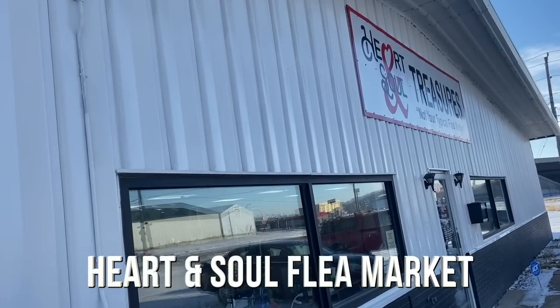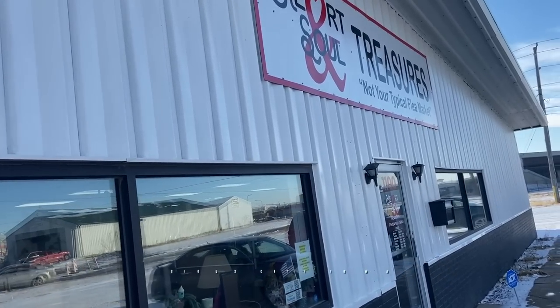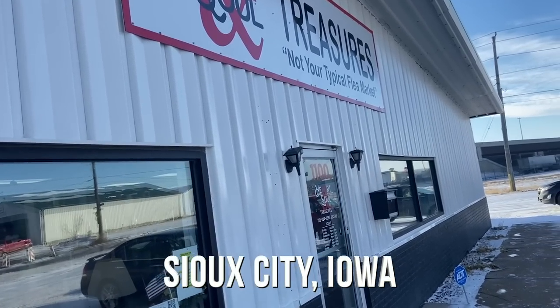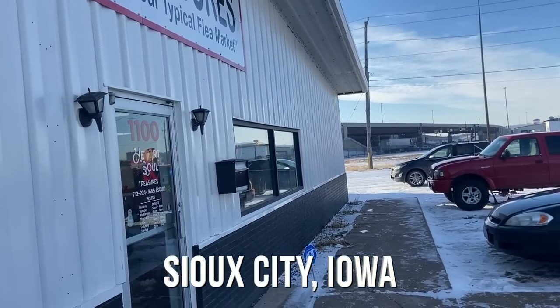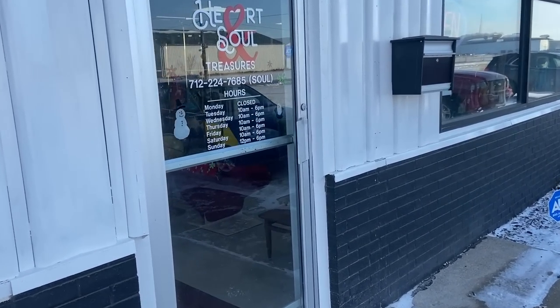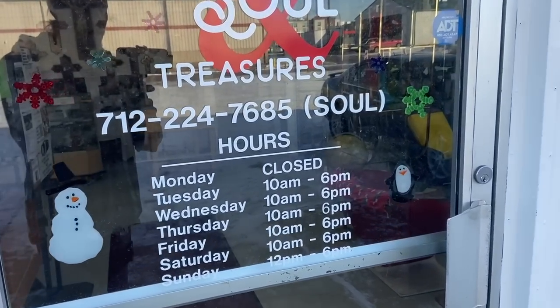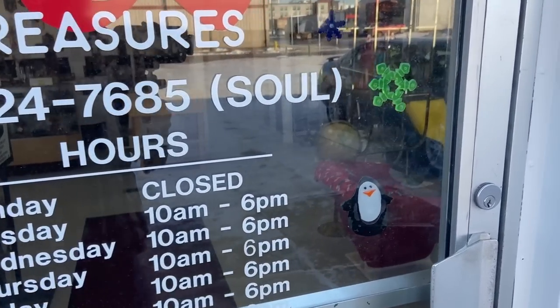Well, this isn't Florida, but it is a flea market in Iowa. It's not as cold here as it was in Sioux Falls. We haven't gone that many miles since the last stop, but we went 20 degrees up in temperature — it's almost freezing. I chose to come to Heart and Soul Treasures because it says it's not your typical flea market. I don't know if it has a lot of old things, but everyone said it had bargains in the reviews. We'll find out.